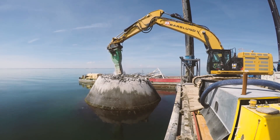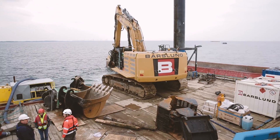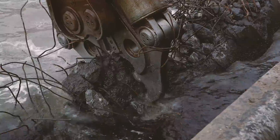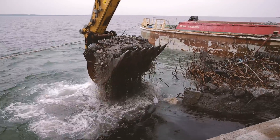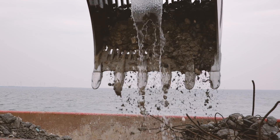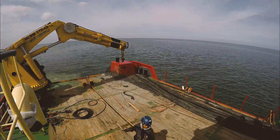The foundations are concrete gravity foundations. They were cast on shore and afterwards sailed out to be placed on the seabed. However, because the foundations weigh up to 480 tonnes each, they have to be cut into smaller parts using milling equipment and hydraulic demolition shears. The concrete elements are subsequently collected and placed on a barge for transportation. At the same time, the cables between the wind turbines and the cable to the wind farm are removed.